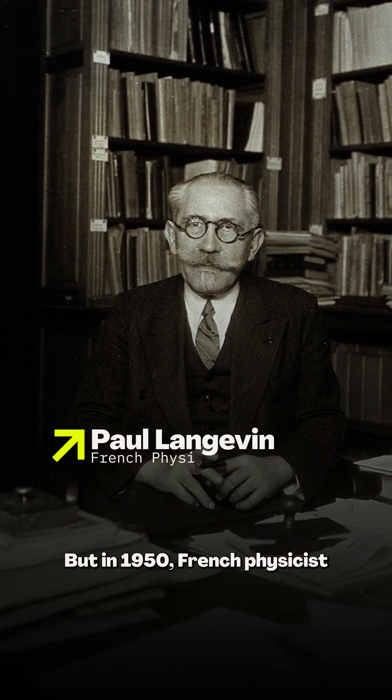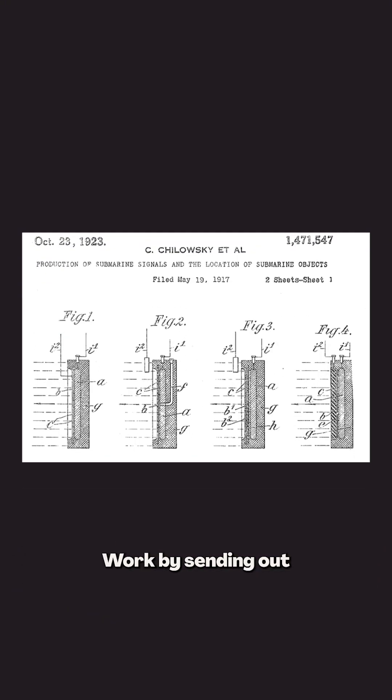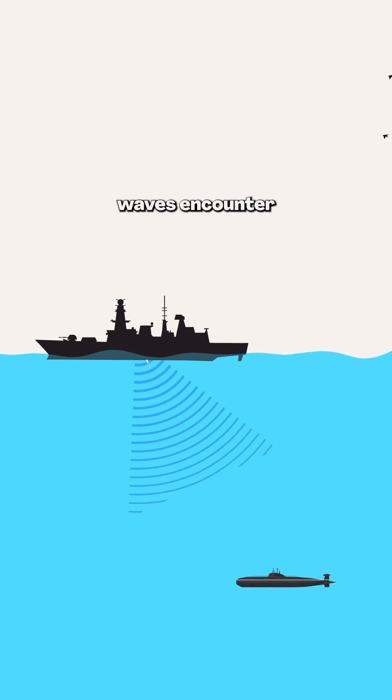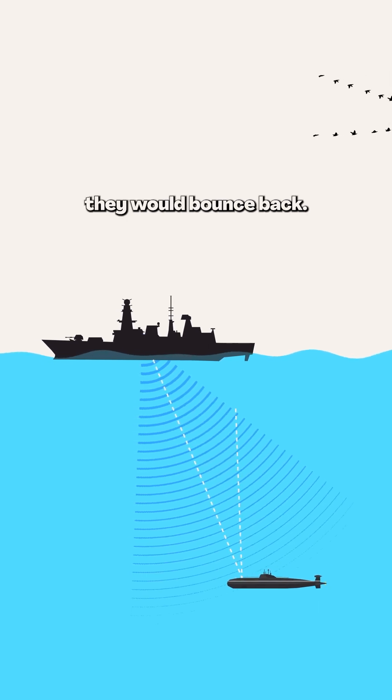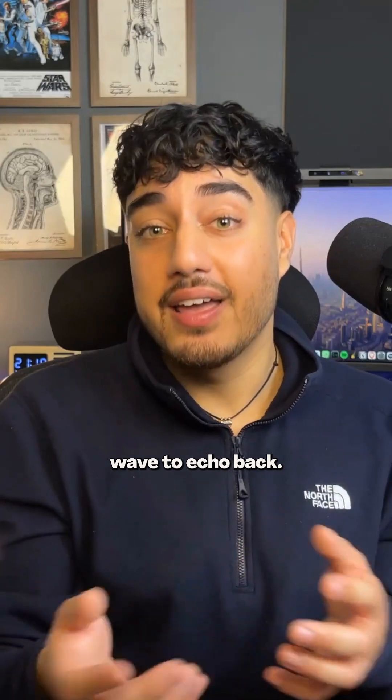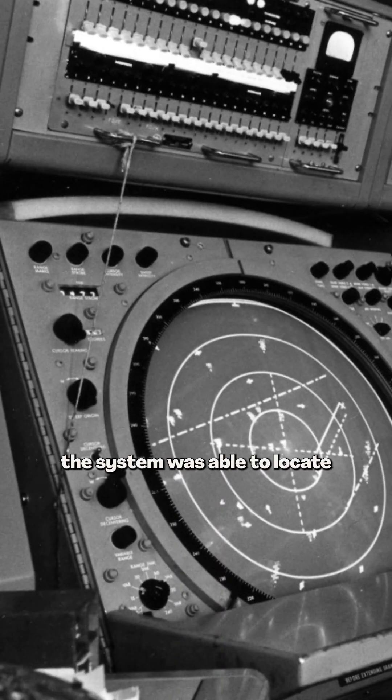But in 1915, French physicist Paul Langevin discovered that we could instead use sound waves. It worked by sending out high-pitched frequencies into the water, and when these sound waves encountered something solid, like a submarine, they would bounce back. By measuring the time it would take for the sound wave to echo back and the strength of this echo, the system was able to locate the submarine.